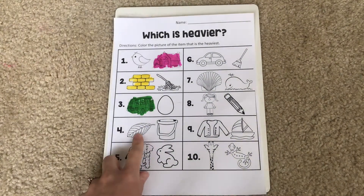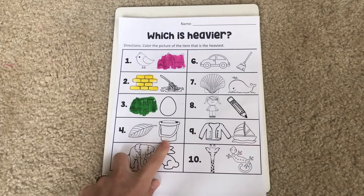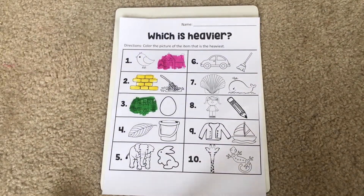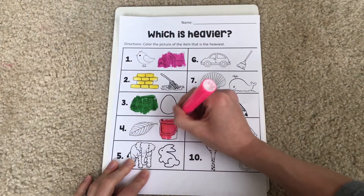For number four, we have a leaf and a bucket. Which one is heavier — a leaf or a bucket? That's right! The bucket would be heavier than the leaf. Leaves are usually pretty light and easy to pick up. So I'm going to color the bucket since it's heavier.